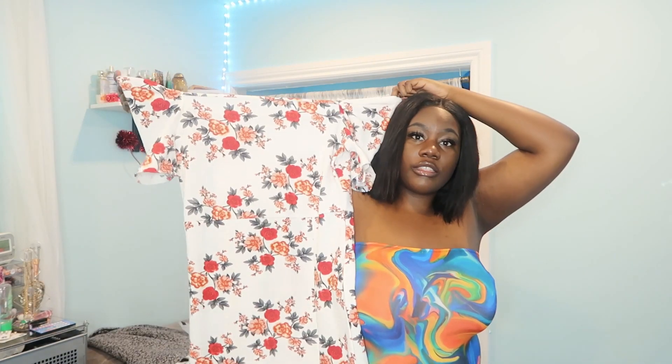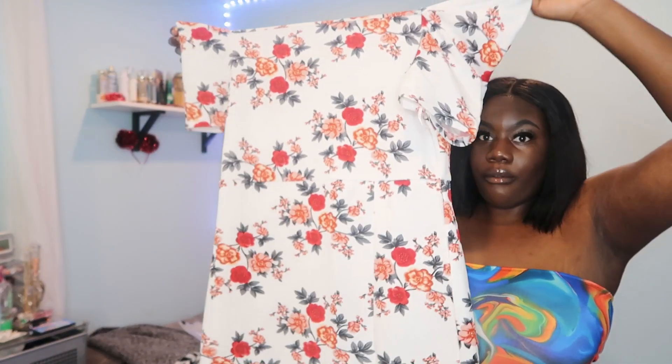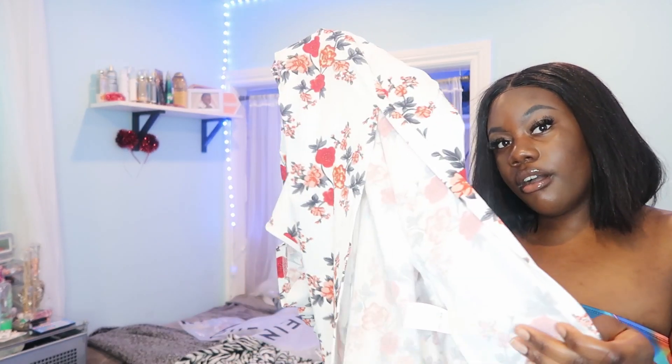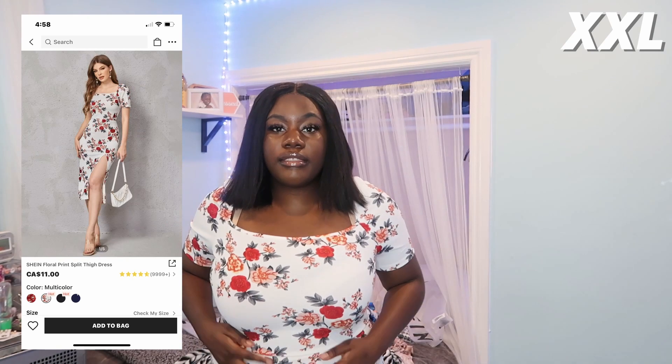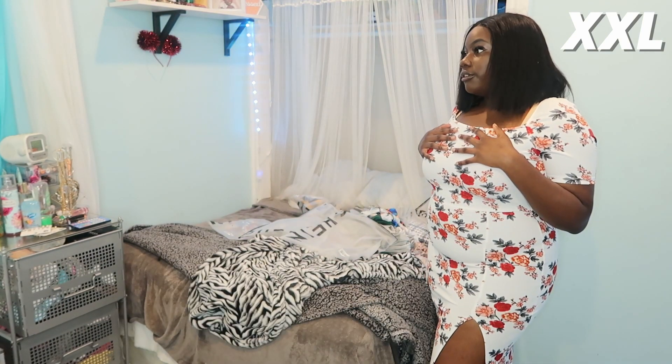This is also another super pretty dress. The print is kind of similar to the black one and it also has a slit — I love dresses that have slits. This is like a perfect dress to go to church in, maybe if I have another wedding. This is giving like Sunday brunch with the girls. I probably am going to wear pantyhose under this because of the slit, so my mom doesn't say anything. Honestly, I feel like this is the dress I should have worn to my aunt and uncle's wedding, but I don't trust myself in white.